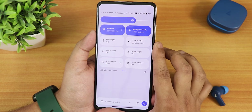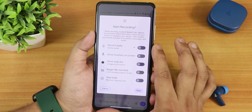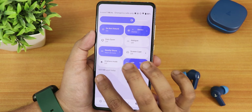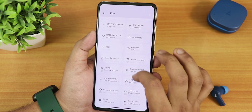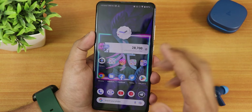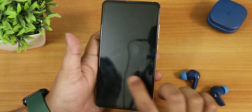The quick settings panel has Wi-Fi, Bluetooth, flashlight, dark theme, auto-rotate, night light, screen recorder, battery saver, Do Not Disturb, Google Home controls, data saver, hotspot, nearby share, screencast, airplane mode, one-handed mode, DC dimming, and high brightness mode. Notably, there is no always-on display toggle in the edit panel — you have to go into display settings to enable it, which is a bit weird. Screen-off FOD works perfectly fine though.